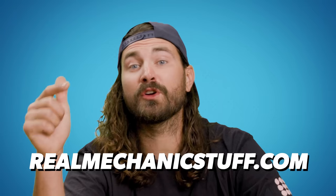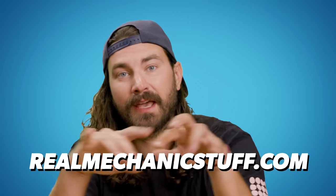By the way, if you have a video you think we should watch on this channel, you can send it to us at realmechanicstuff.com.